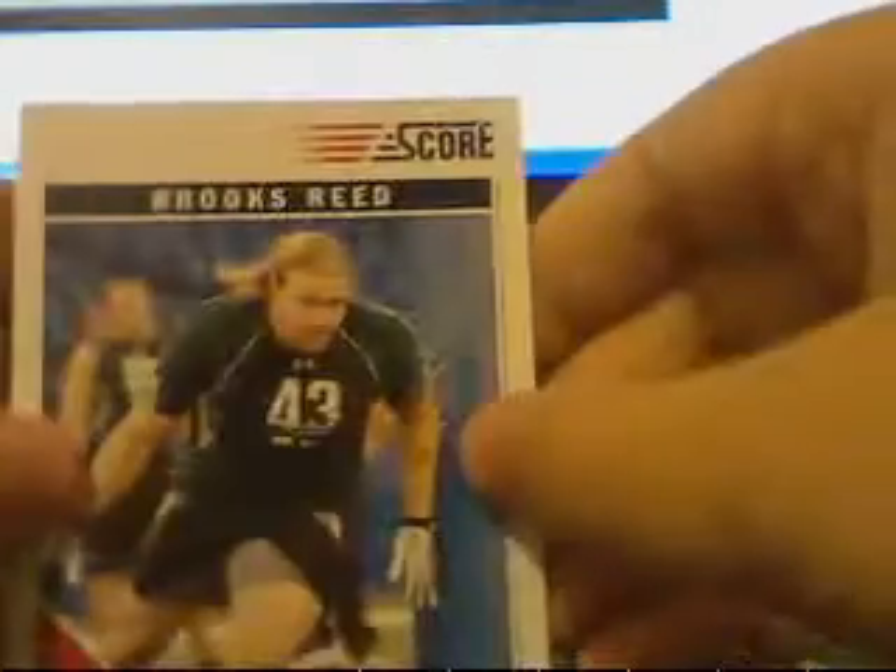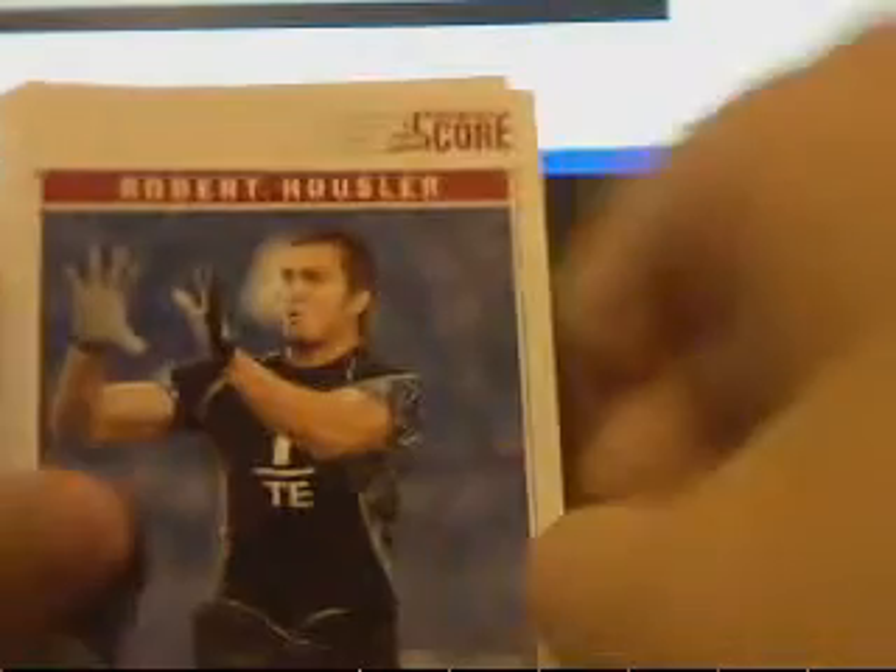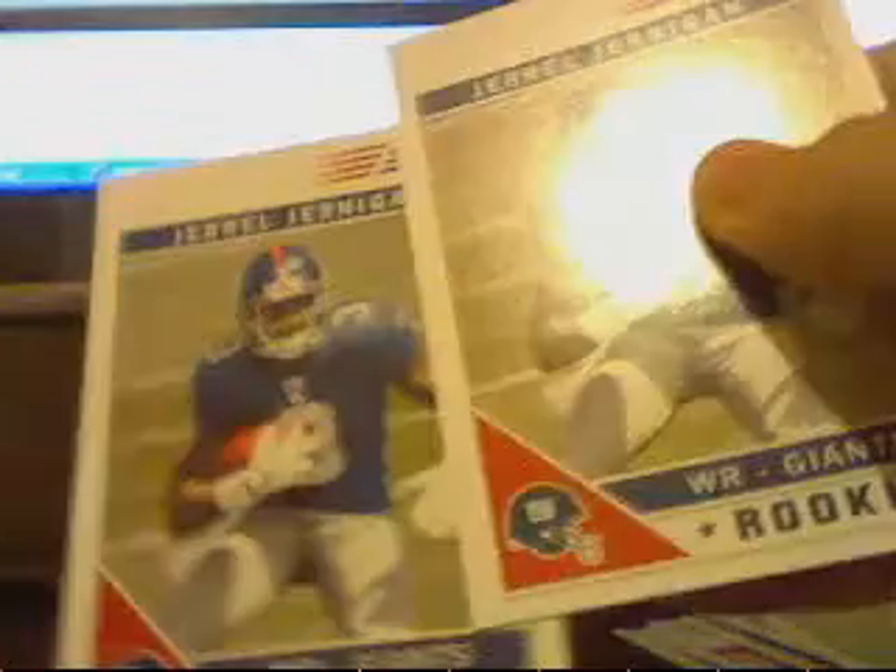These are some newer rookies for the NFL — Devon House gloss and regular rookies. Brooks Reed, Kendall Hunter. Trying to go through these as fast as I can. Robert Housler rookie base, and then I got the score card. Owen Marcisi — gloss and base versions. Keem Ayers. Kill Ashore. Gerald Jernigan base and gloss versions.